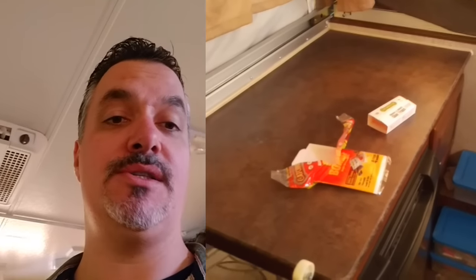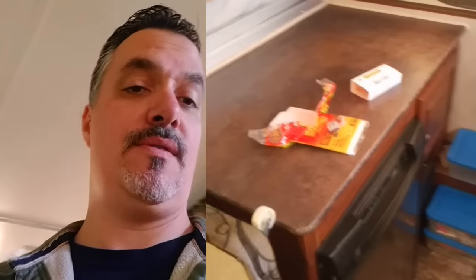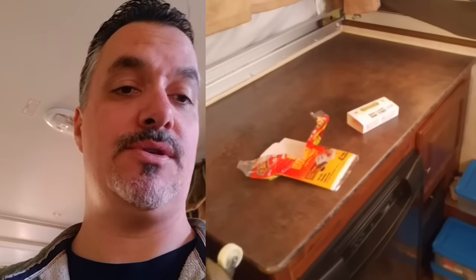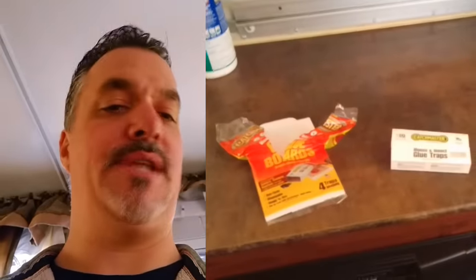Damage in a pop-up from mice is severe — they chew the tenting material, they chew the curtains. This tenting material is very expensive, so when that happens it's a major issue. The glue boards also help with spiders, ants, and anything else like that.